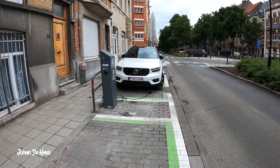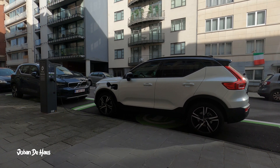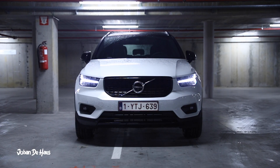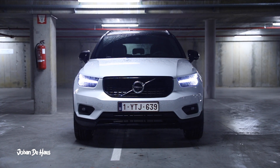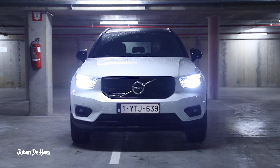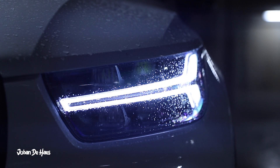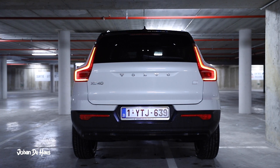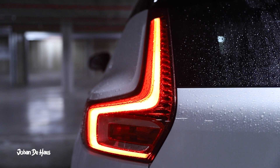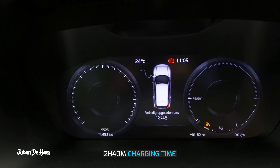Let's now find out how long it takes to charge the battery. This battery has a net capacity of 8.5 kilowatt hours. Volvo says it takes 3 hours to charge the battery at 3.7 kilowatt charging power. I did several tests at a public charger. The public charger had a power of 22 kilowatt, but the onboard charger of the Volvo has a maximum charging speed of 3.7 kilowatt. It took me 2 hours and 40 minutes to fully charge the car.